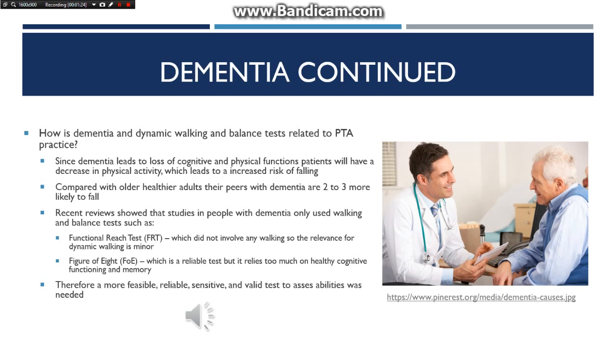The functional reach test did not involve any walking, so the relevance for dynamic walking is minor. The figure of 8 is a reliable test; however, it relies too much on healthy cognitive functioning and memory to execute the test. A test for people with dementia should provide an obvious, unambiguous test assignment and short test instructions with a maximum of 3-step commands, because cueing during a test negatively affects the test results. Test durations should also be short to avoid fatigue.